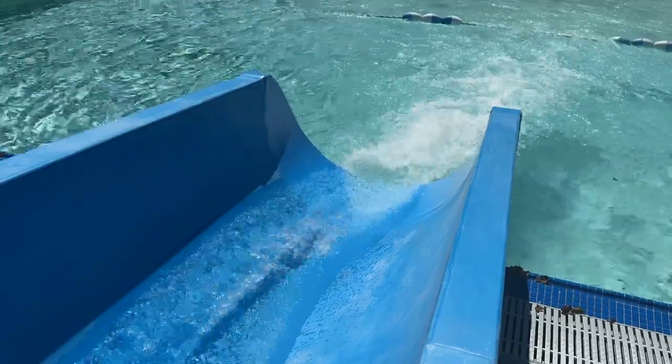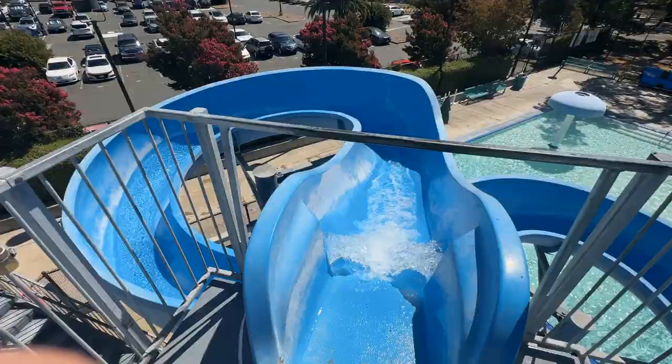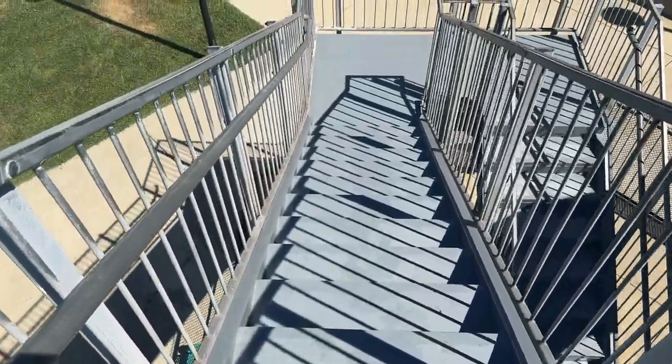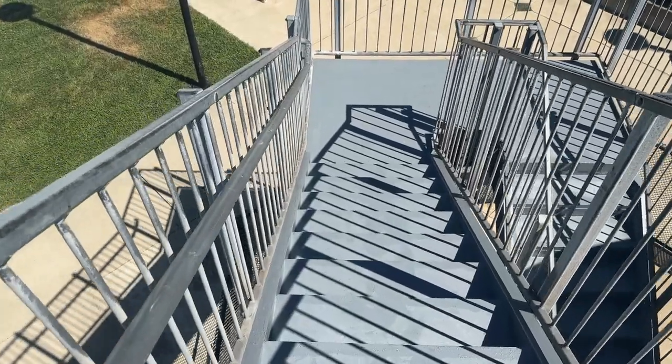When I first heard that they were possibly going to be shutting down the slide due to repairs, my heart sank. I thought about the community and how much this aquatic community loves this slide. One of the things that was identified was that the stairs and the landings were failing.